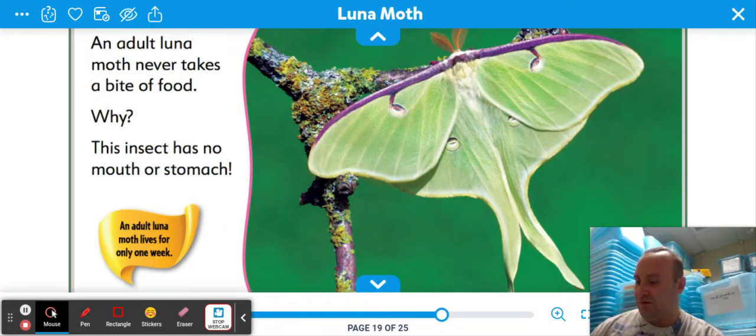An adult luna moth never takes a bite of food. Why? This insect has no mouth or stomach. An adult luna moth lives for only one week.